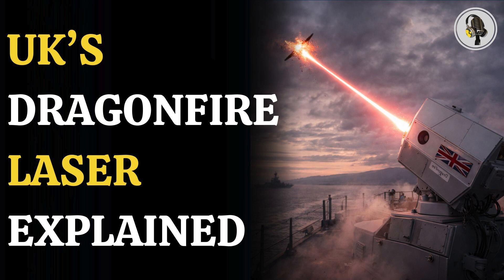Welcome to the We On podcast, where we explore fascinating stories and ideas from various fields. In this episode, we uncover how the UK's Dragonfire laser system works, what sets it apart from conventional weapons, and the capabilities and costs that define its role in modern defense.